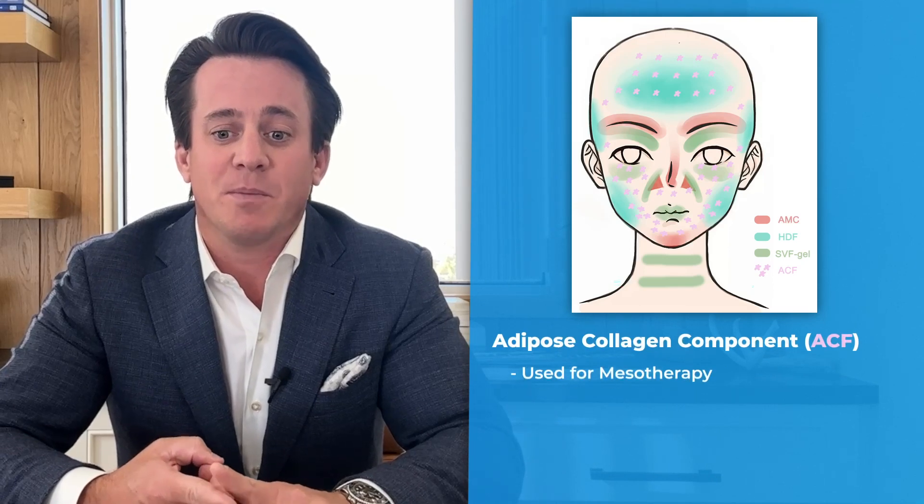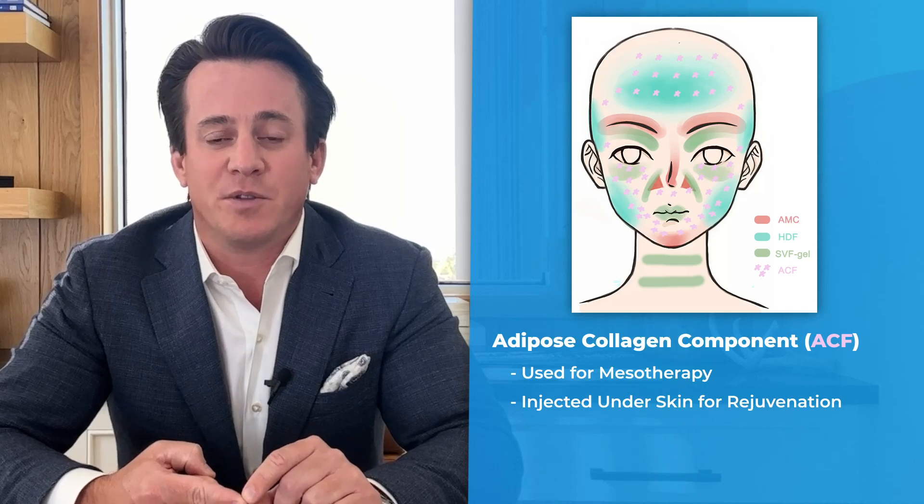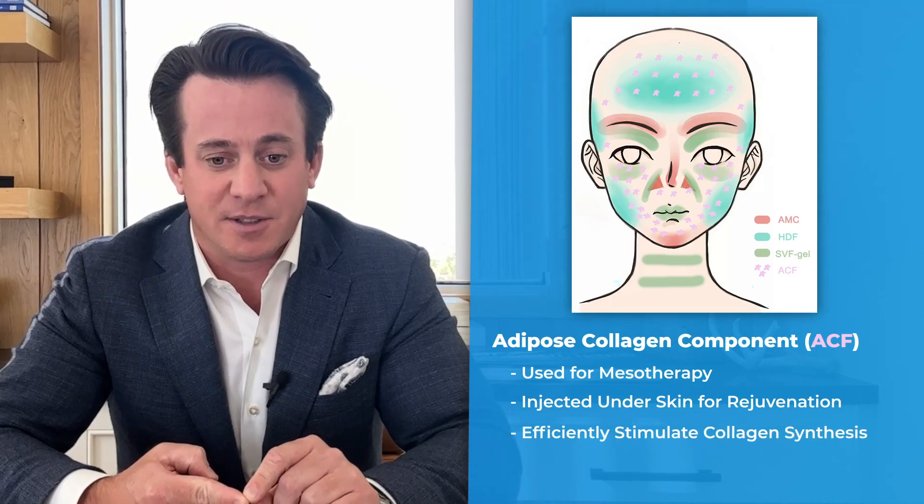The adipose collagen component was used for mesotherapy and injected under the skin for rejuvenation, as this component was found to efficiently stimulate collagen synthesis.